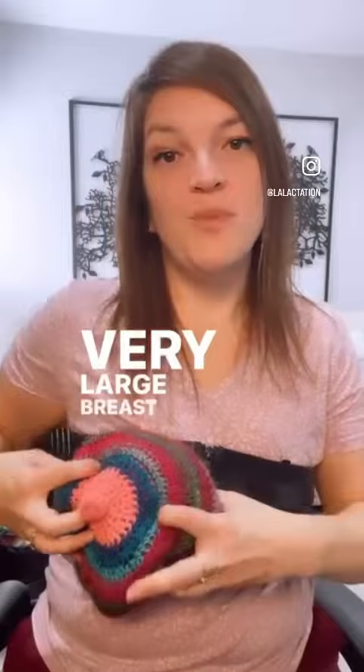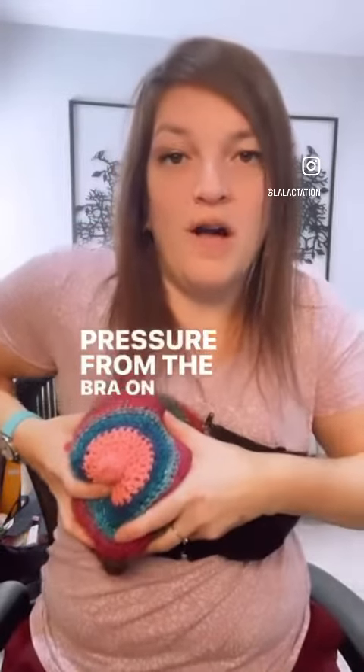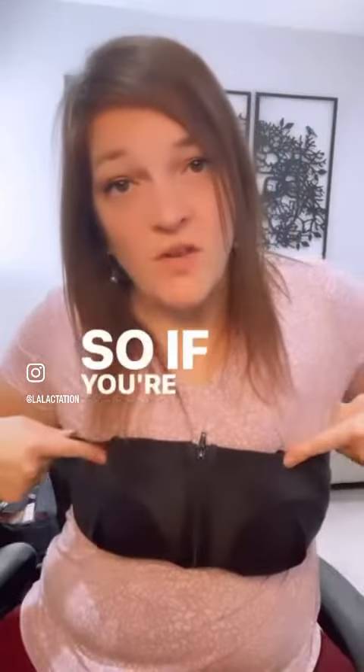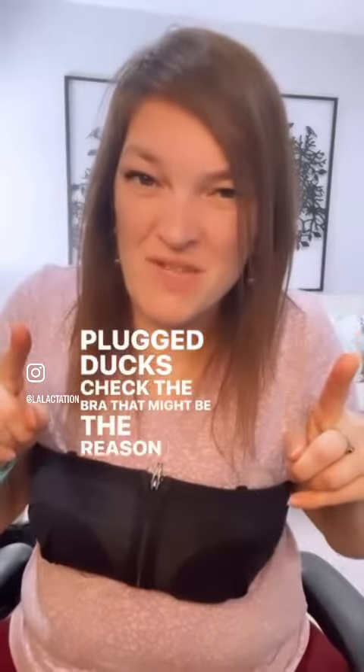Or if you have a very large breast and you're trying to fit it in there, that pressure from the bra on the breast can actually be pinching those milk ducts and not letting them empty efficiently. So if you're wearing one of these bandeau bras and getting plugged ducts, check the bra — that might be the reason for your plugs.